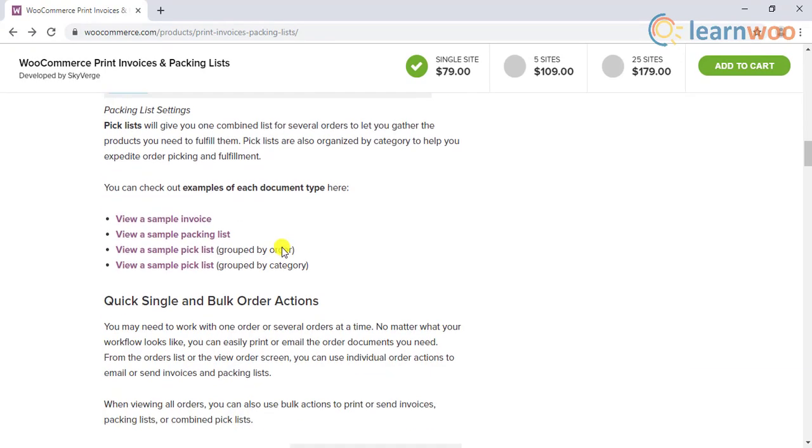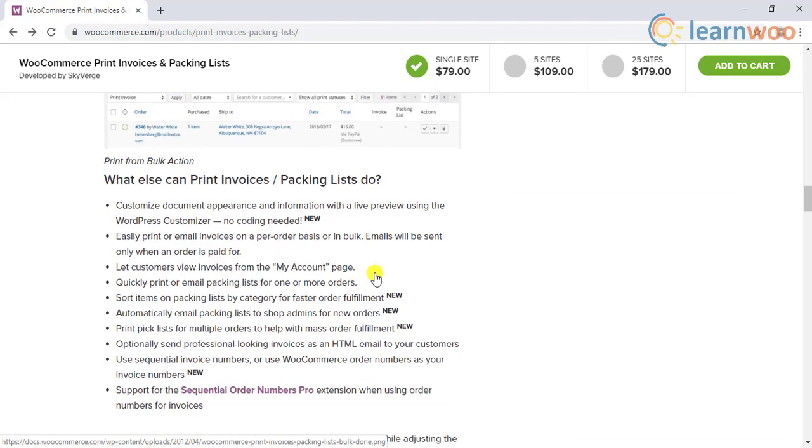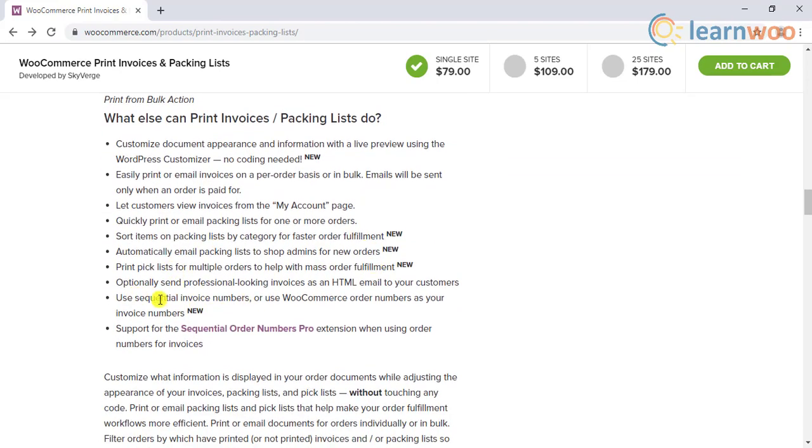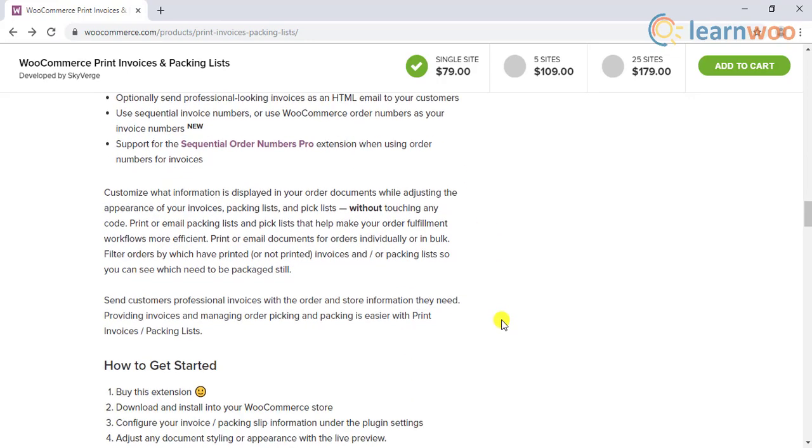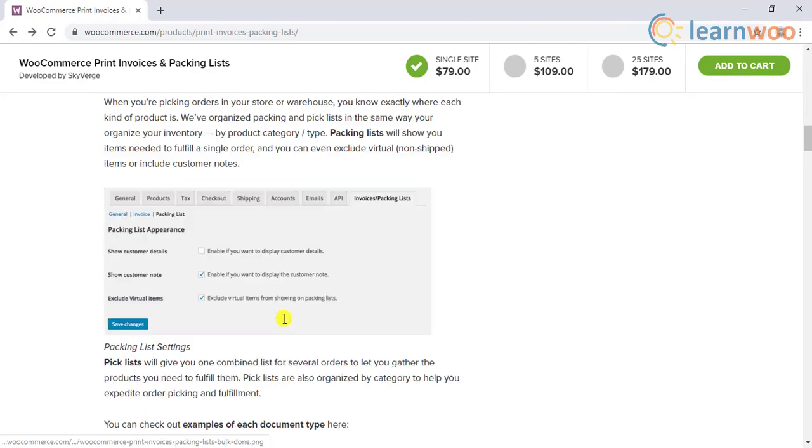You can print invoices individually for each order, or choose to print several ones together. It also helps you assign sequential numbers for your invoices. This is one of the best WooCommerce plugins you can get, as it contributes to an important aspect of your customer experience.